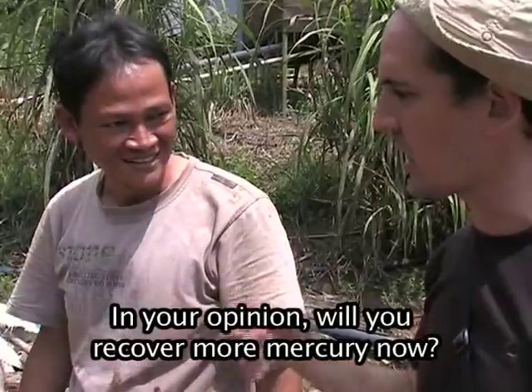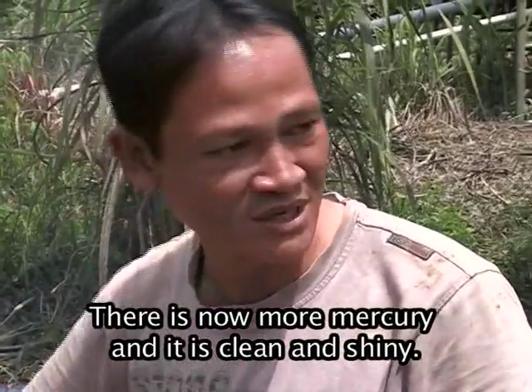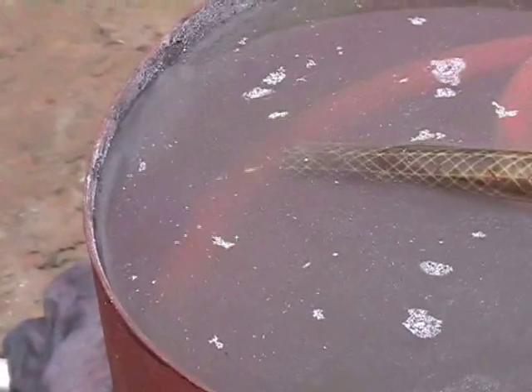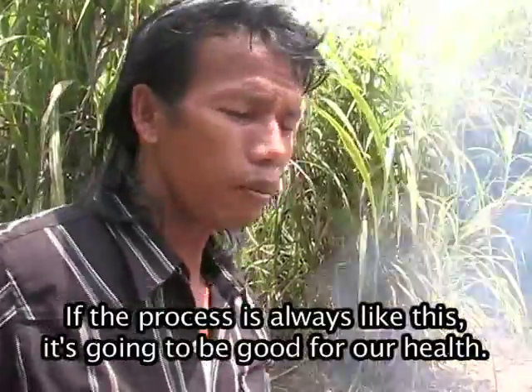In Indonesian, the operator is asked whether he thinks they'll get more mercury with this retort. He says yes — the mercury yield will be more and cleaner. If the process continues like this, it will indeed be better for health.